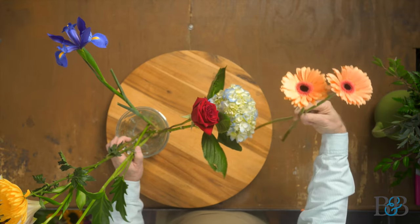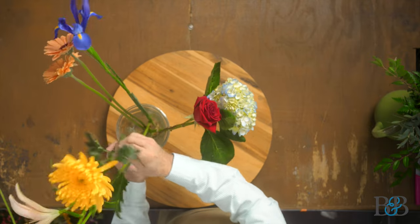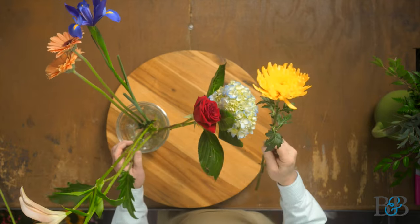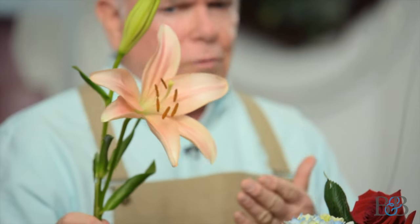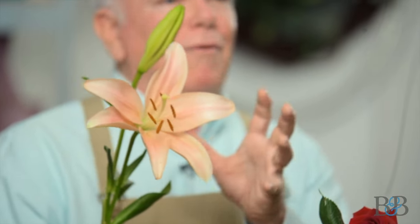Gerber daisies are a beautiful choice for a form flower. This mum, also known as a cremon, is a great form flower — really beautiful. It has a nice shape and texture to it. And lilies — lots of people call the shop requesting lilies in their arrangement. Lilies are beautiful form flowers. Obviously not round; they kind of have that star-pointed shape to them, but the size and scale of them make them great for a form flower and a beautiful focal point in the arrangement.